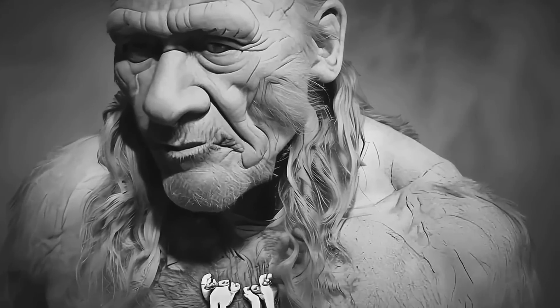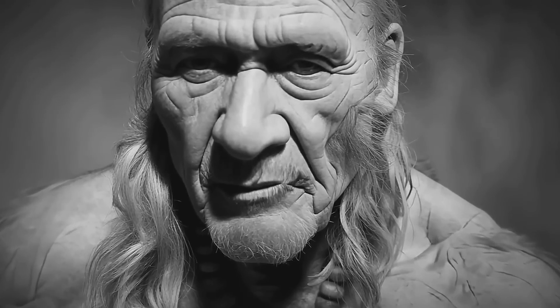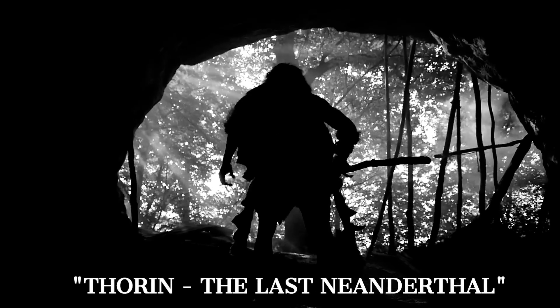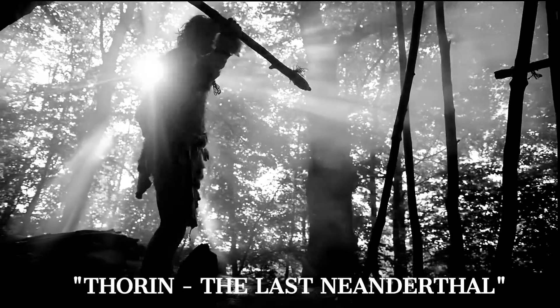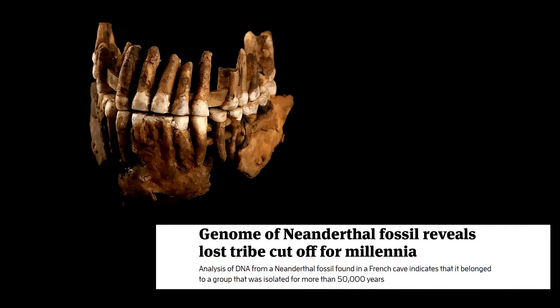Thorin's Neanderthal DNA, recently sequenced with stunning clarity, reveals that he belonged to a unique subpopulation genetically isolated from other Neanderthal groups. This isolation appears to have stretched over 50 millennia, raising questions about how this group became so genetically distinct. Isolation in early human populations is often the result of geographic barriers, and researchers suggest that Thorin's group may have been separated by significant natural features, such as mountain ranges or glaciated valleys, which acted as formidable boundaries during colder periods.